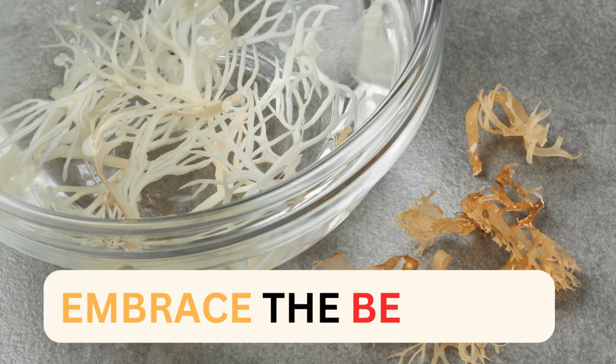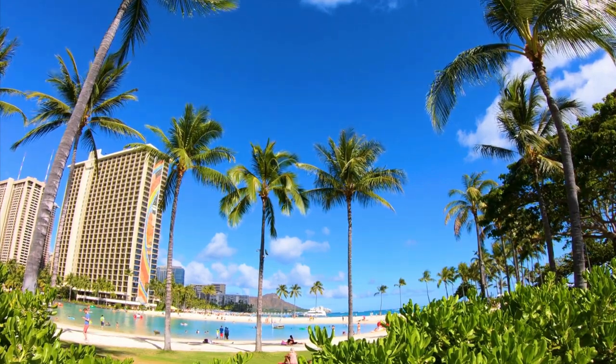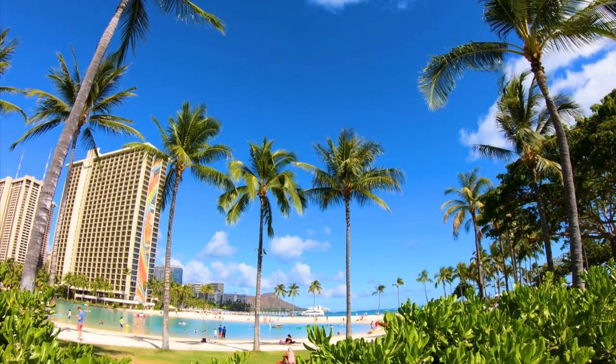From the ocean to your daily routine, sea moss brings a wave of health benefits. Embrace this natural superfood and experience its surprising rise to the spotlight.